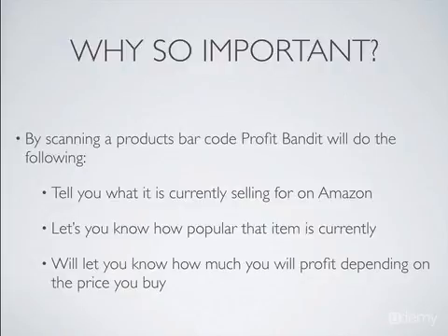Why is this so important? Because what this does is it utilizes the camera on your phone to scan barcodes. By scanning the barcodes, Profit Bandit is going to tell you what that product is currently selling for on Amazon. So if you find a product at the store that's selling for $8, you can see if that's going to be a profitable purchase or not. Amazon's going to tell you what the lowest price is currently selling — so you may find it's selling for $8 on Amazon, which would be a horrible purchase, or $22, which would be a great purchase.